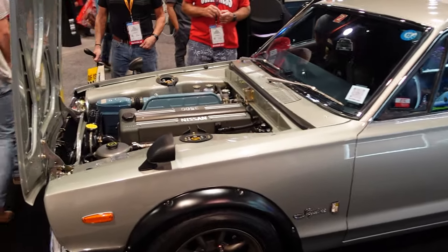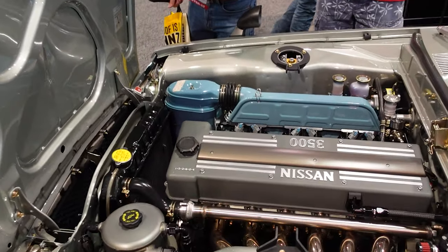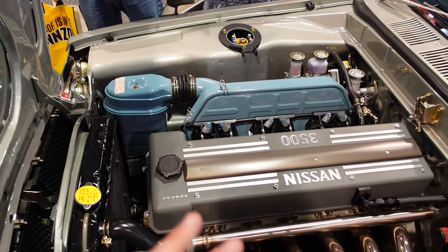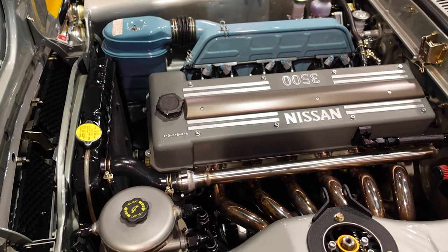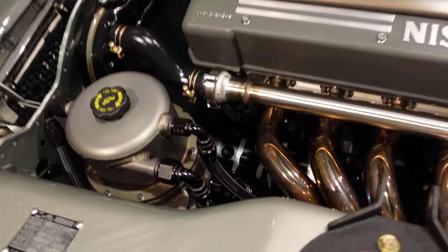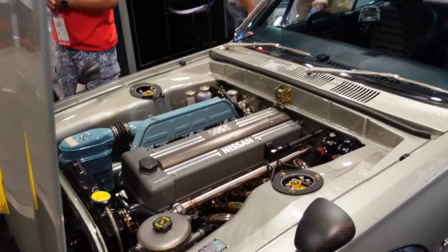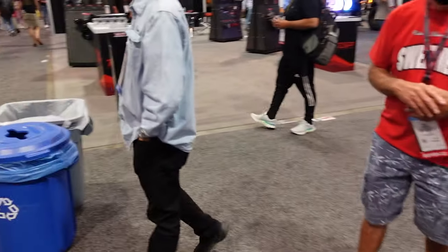Finally, a car that I actually know about. This thing is very unique. The attention to detail is ridiculous. Obviously a full EFI conversion — it looks amazing. I see a dry sump pump down there too, which is crazy. Very, very clean. Nice to see Hakoskas over here looking that great.